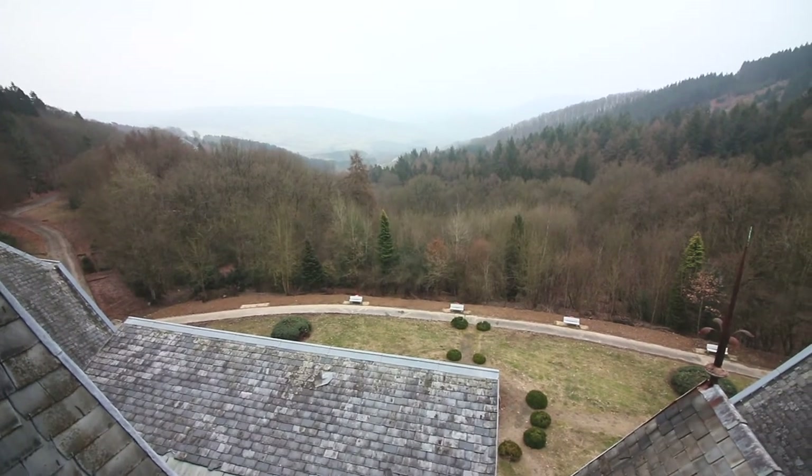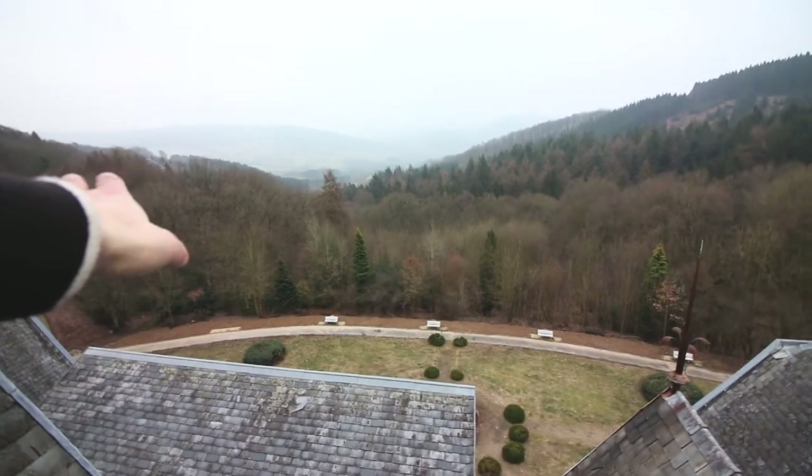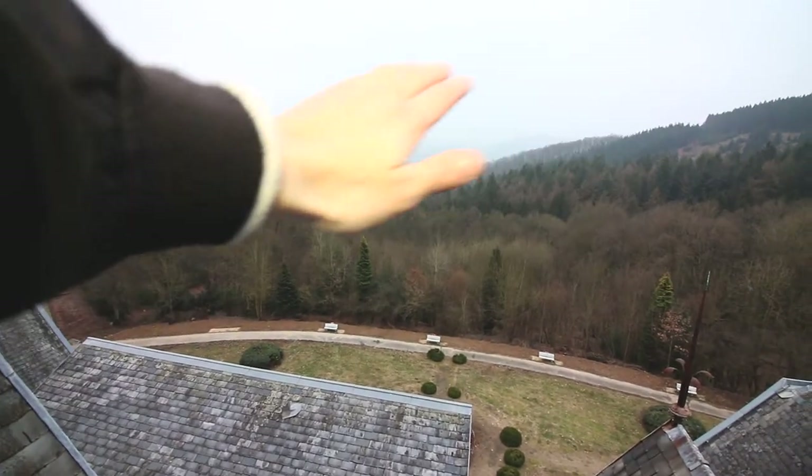That is the famous view of Sanatorium de Bazil — it is so cool, spreading out all over the valley.